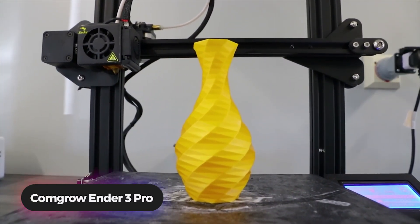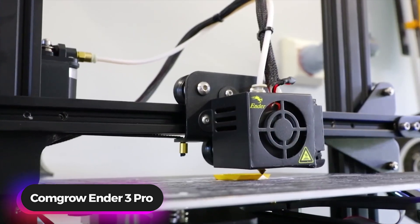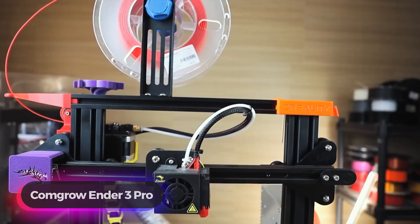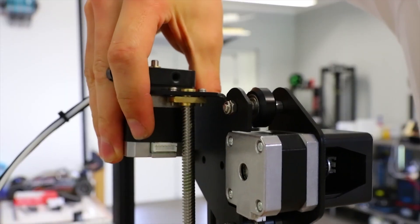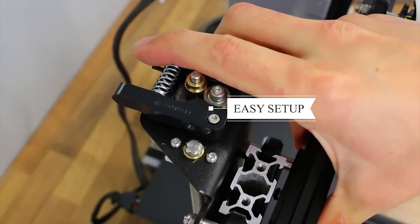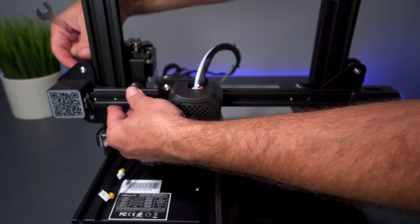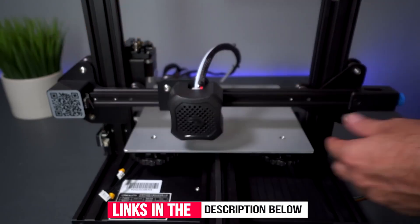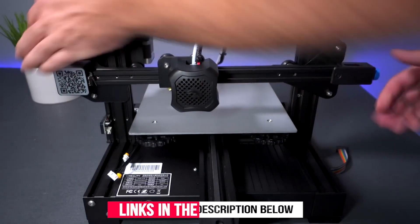Number 1: ComGrow Ender 3 Pro 3D Printer. The ComGrow Ender 3 Pro 3D printer is affordable, easy to use, and has several attractive features. This printer arrives partially assembled with all the necessary tools for easy setup. Loading the plastic filament is simple, and this device is ready to print almost immediately, with a rapid heating feature that gets the printer prepared to go in only 5 minutes.